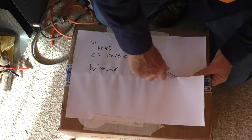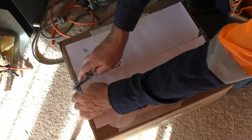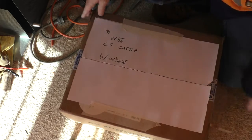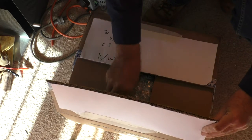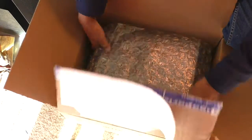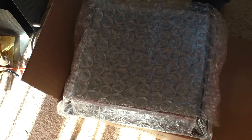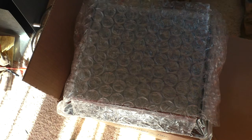This is good packaging — either that or my Leatherman is blunt. There's my invoice. That's nicely packaged, isn't it. Looks like the sort of thing you'd wrap a Dalek in — if you're going to ship a Dalek, you'd be using this stuff.